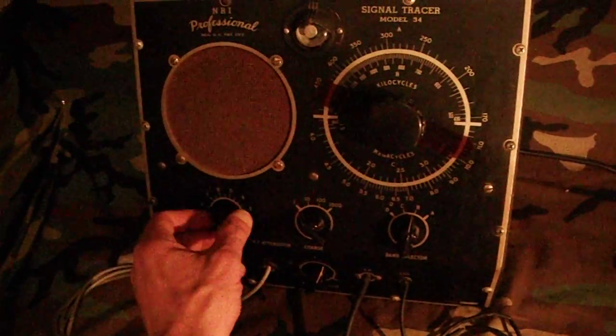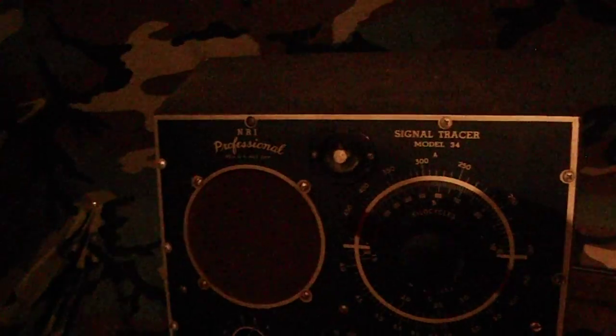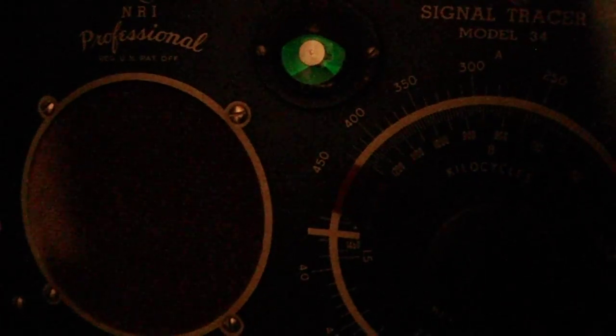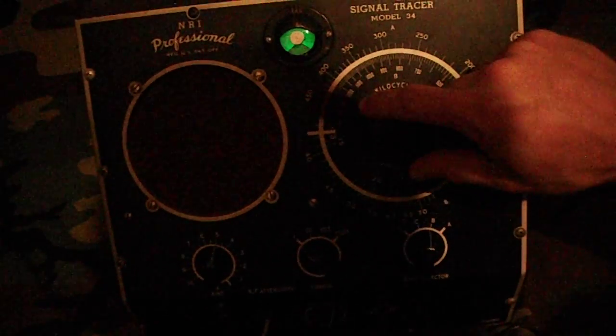Let's turn it on and see what we can pick up. You'll see the little magic eye light come on. Using the test dial to tune into a station, you can essentially use the probe here — you can hold on to it for a signal boost, or you can plug it into an external antenna.